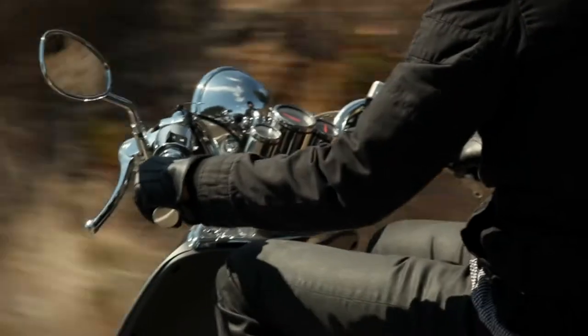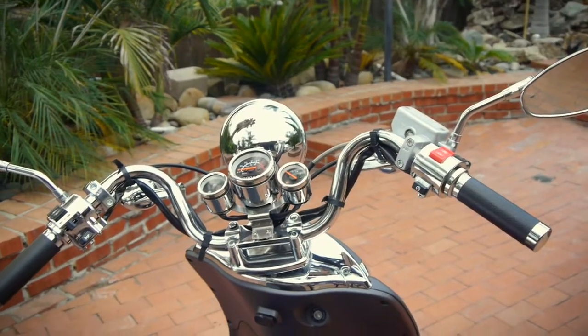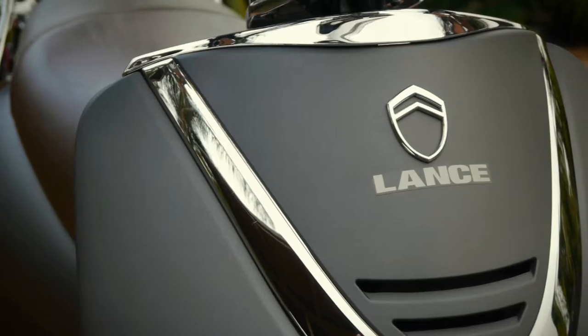Inspired by the world of cruisers, its design is characterized by smooth lines, naked handlebars, comfortable seat, and high quality paintwork.